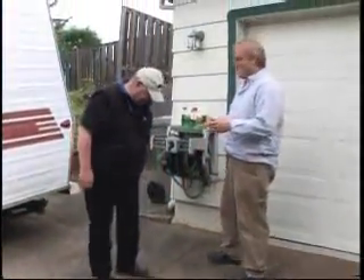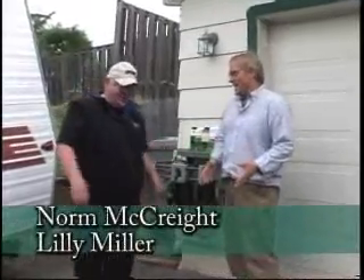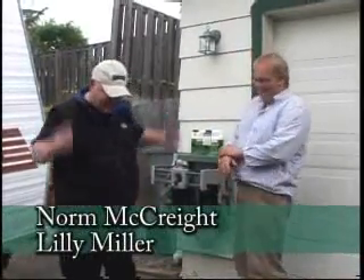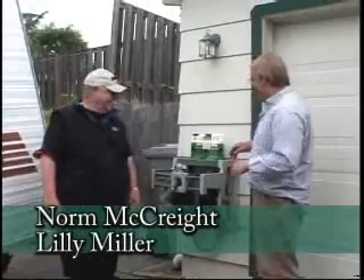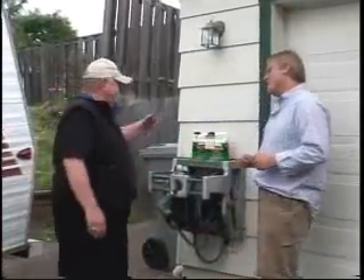There's one! I'm with Norm from Lily Miller, and there's got to be a better way to kill ants than that. This is exercise out here today. Well, if I wanted to do something less strenuous, what have you got here that might work?